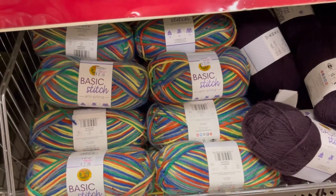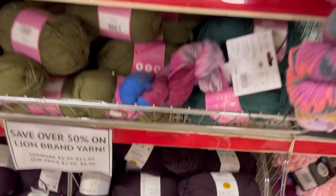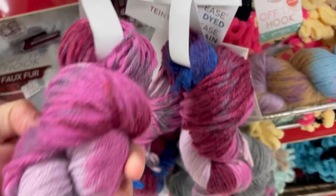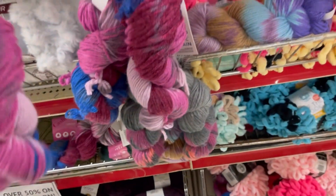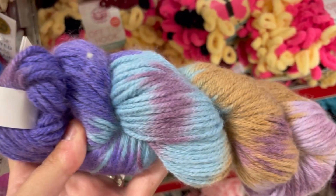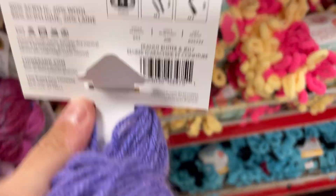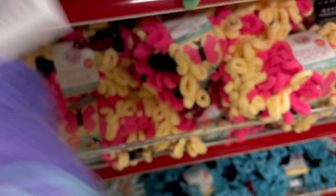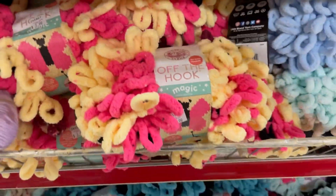They've had Basic Stitch in a rainbow color and purple for a little while here. Here's some more hanks - this is the color Berry Cobbler. And this one is Peanut Butter Jelly. Good name on that one.